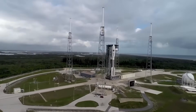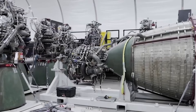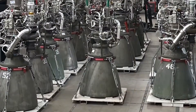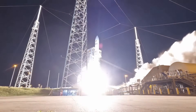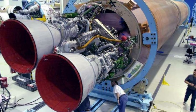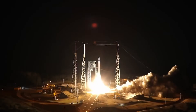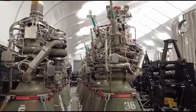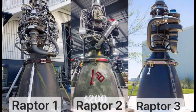Unlike many other aerospace companies that buy engines from external suppliers, SpaceX decided to develop its engines in-house from the start. This decision gave them full control over design, performance, and costs. Historically, some U.S. companies, like United Launch Alliance, relied on Russian-made RD-180 engines for their rockets. These engines were powerful but created supply chain dependencies. By building its engines in-house, SpaceX avoided this problem and was able to innovate much faster.